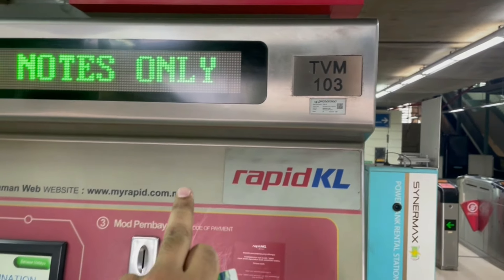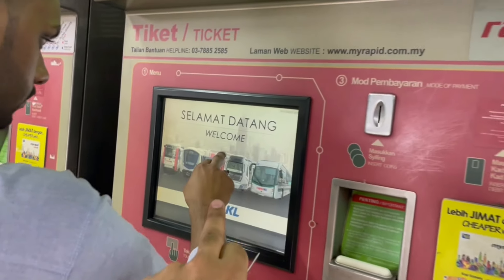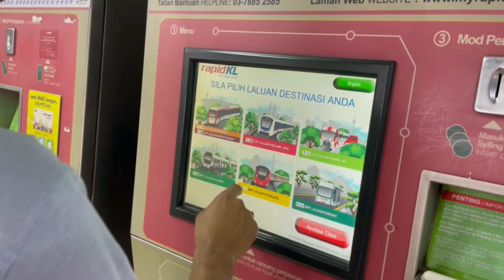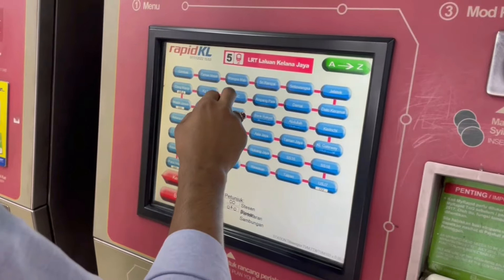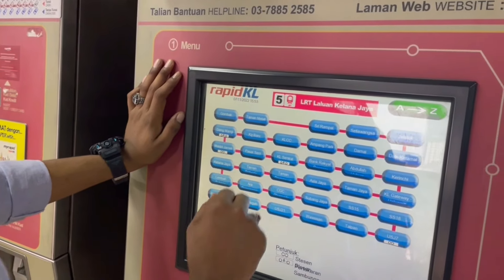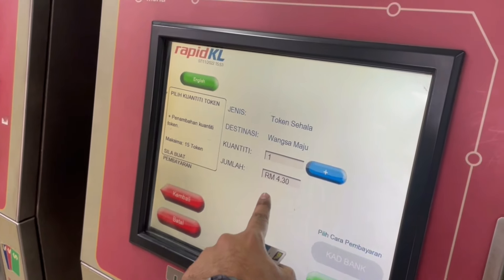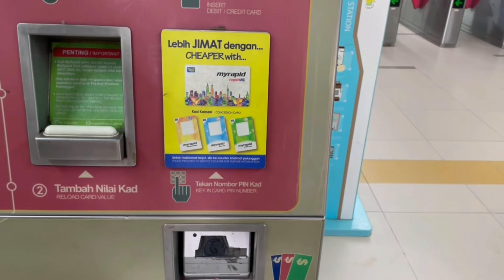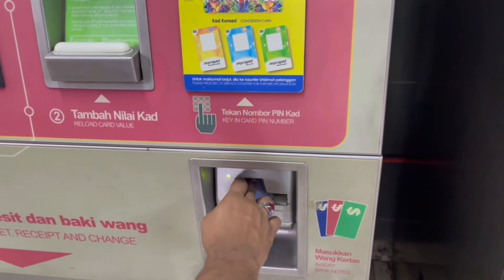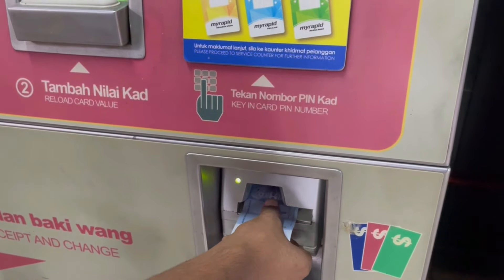So this machine is called TVM — one zero three. This is already their card but we will try this and show you how to do it. First of all, you have to click on train, then you have to select your location, and then it will show you how to pay the RM.